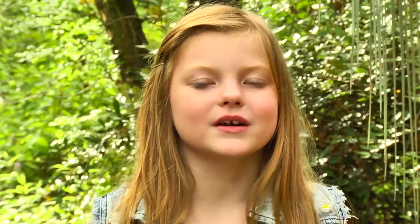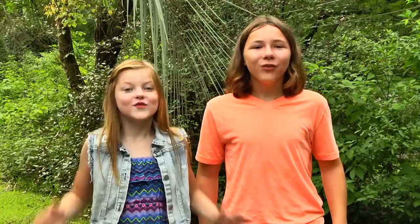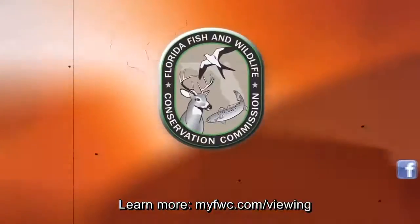Banding birds is important. It helps us protect and conserve them.